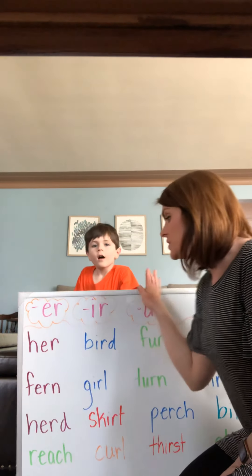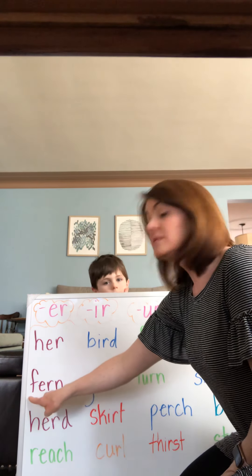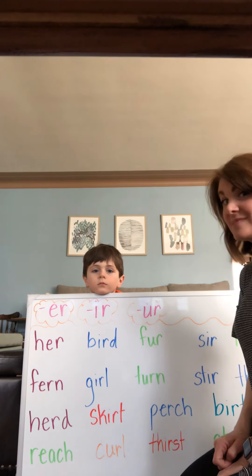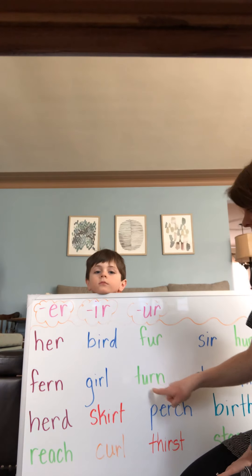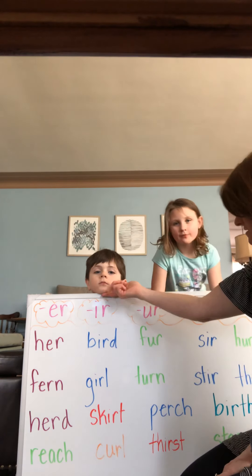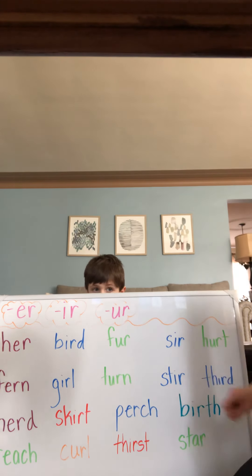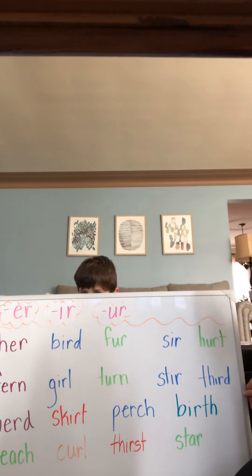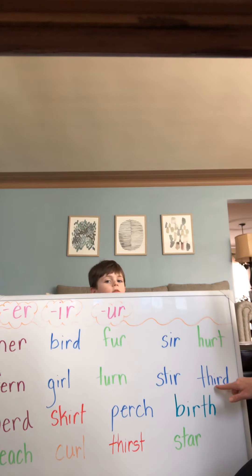Next word — you try it. F-E-R-N. Yes — fern. Your turn. Yes — girl. Your turn again. Yes — turn. I hope you read that consonant blend: St-er — ster. And last word — yes, third. Th-er-d.